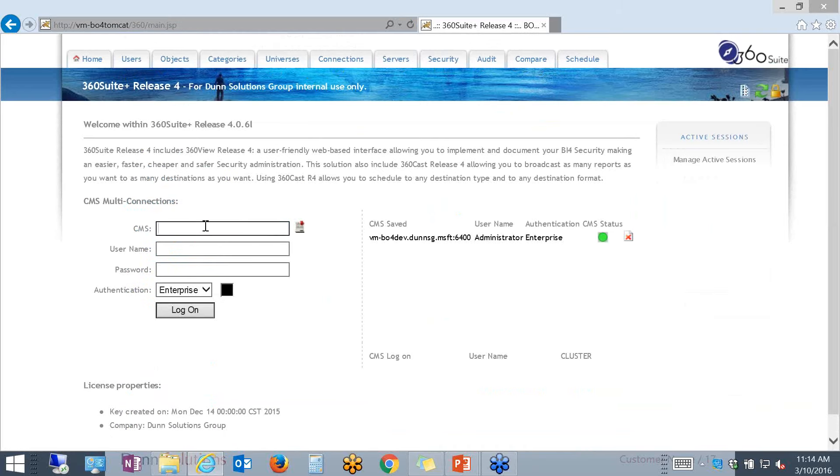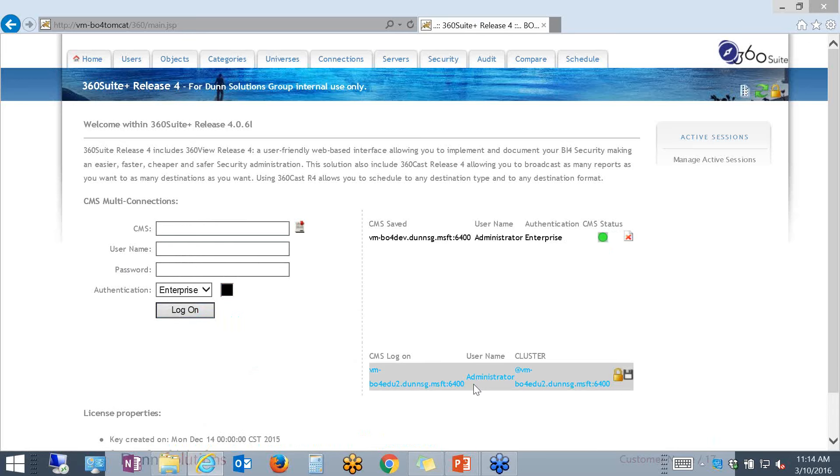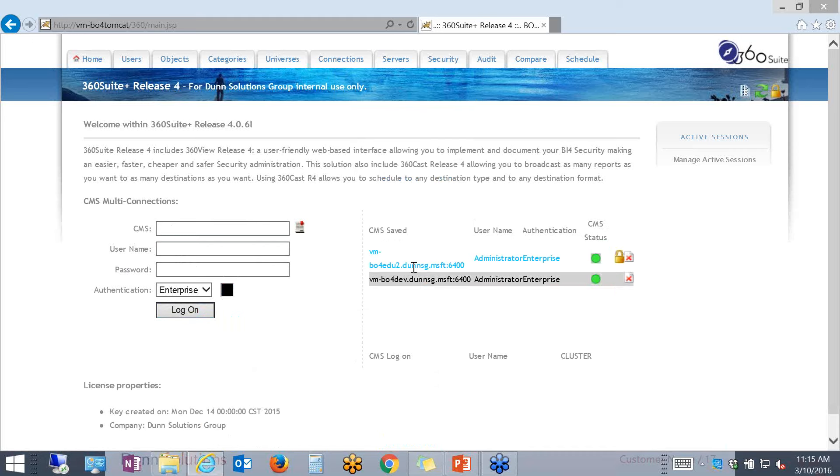One of the benefits I listed was the fact that we can connect to multiple environments at the same time from the same point of entry. Here, I'm already connected to my dev environment, but I also want to connect to my education server. The cool thing is that you can make the connection show up in a different color so that we're not confused between different environments. Now both environments show up next to each other. I can select one or the other to administer.